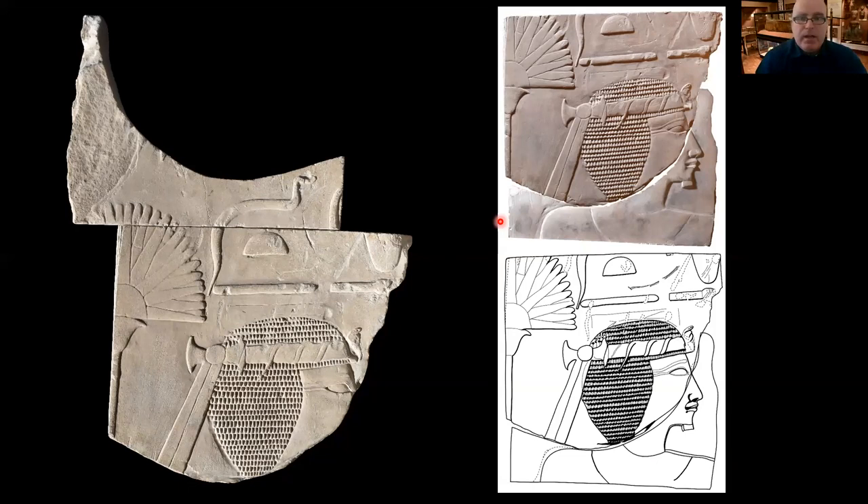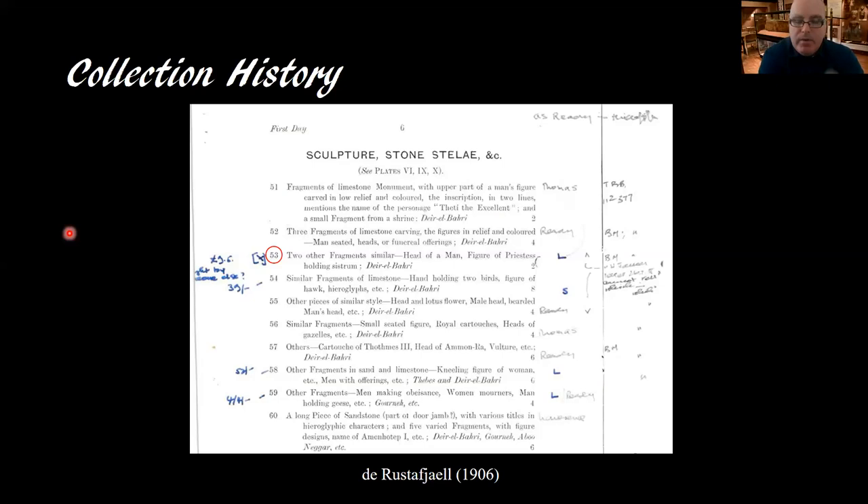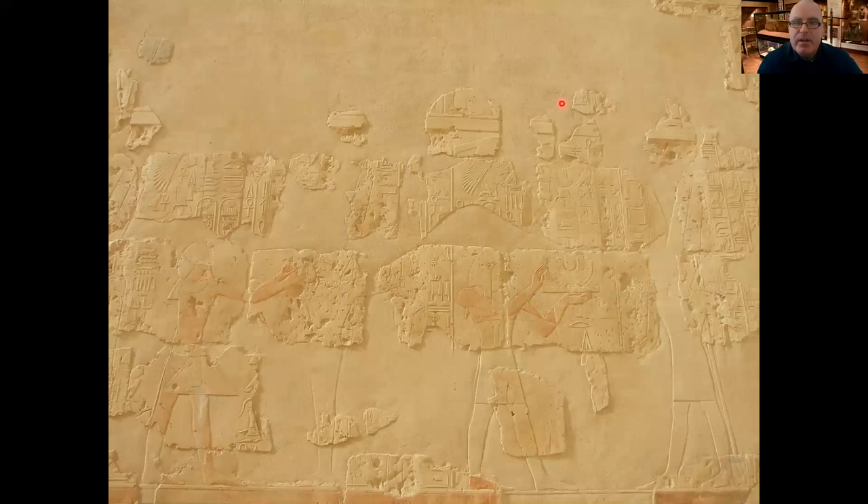In terms of the collection history, it can perhaps be traced back to the collection of Robert de Rustafiel. For lot number 53, purchased by Wellcome's agent Llewellyn, it says 'two other fragments similar, the head of a man, a figure of a priestess holding a cistern from Deir el-Bahri.' This could be the head of the man we have in Swansea, although it's difficult to know for sure. As to where it originally belonged at Deir el-Bahri, those who have been to the third tier will know that many heads are missing from the reliefs — three figures in the lower register are all missing their heads, and in the top register only the feet have been preserved.